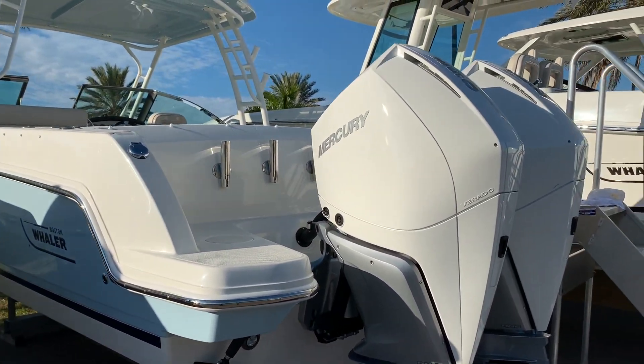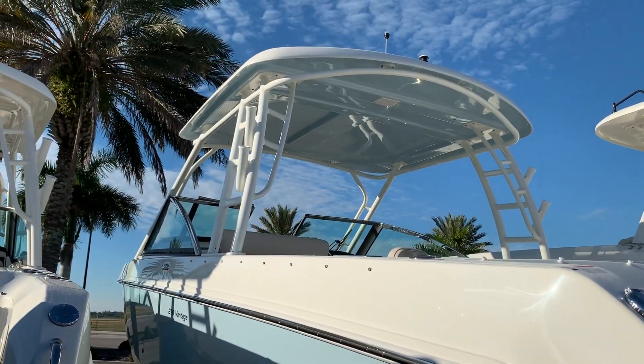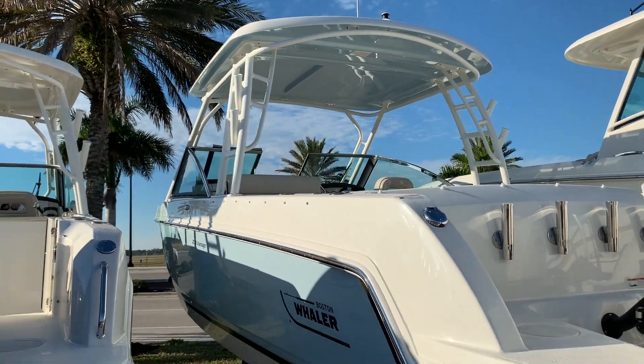So what we'll do, we'll kind of go through the boat and point out some of the options. This is our light blue gel coat right here. Underneath the hardtop also matches the sides of the boat — very, very sharp.